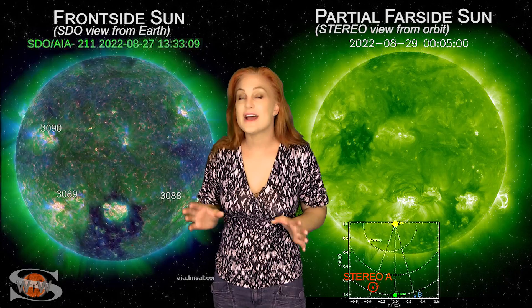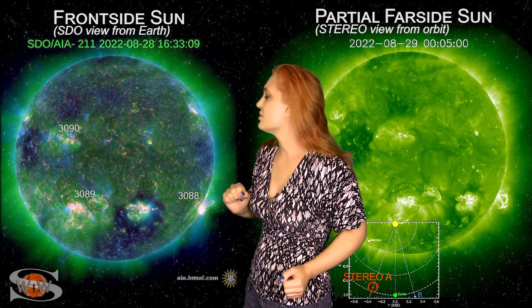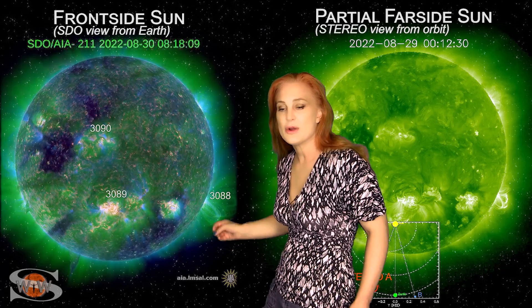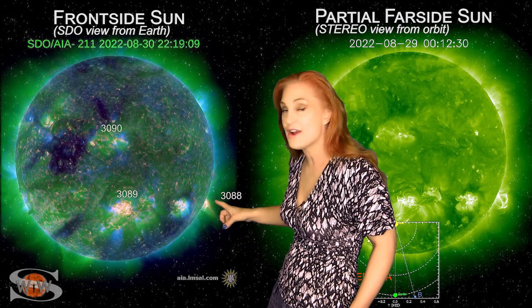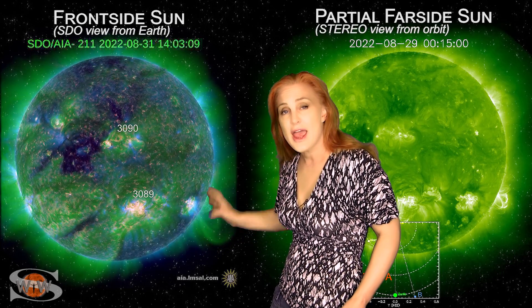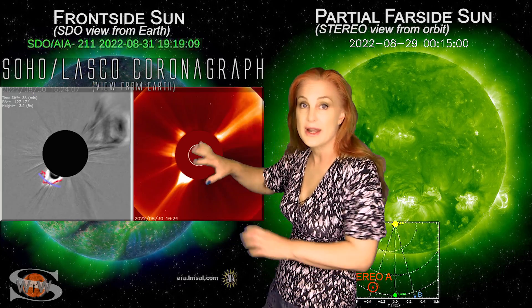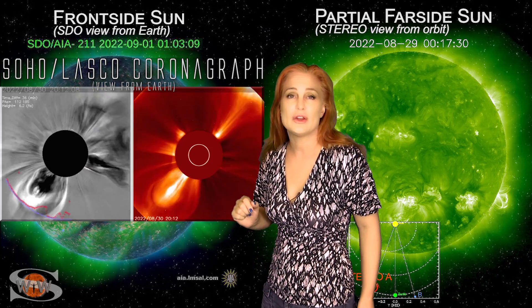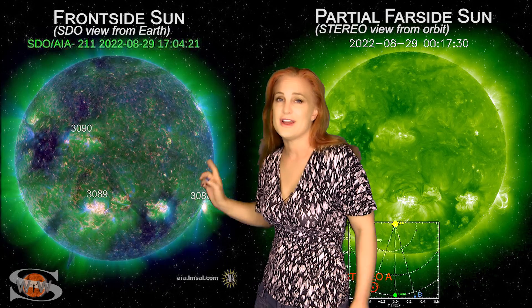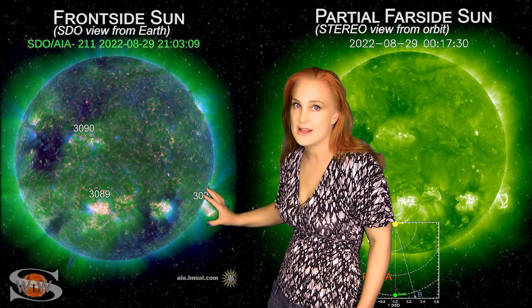Space weather this week calms down just a little bit when it comes to big solar flares. As we take a look at our Earth-facing disk, you can see Region 3088 rotating off of the Earth's west limb, but not before it fires off one parting shot. This is a very big flare, and it launched a massive solar storm that actually became a halo in coronagraphs, but this solar storm is headed away from Earth, not towards it, so we're not going to see anything more.